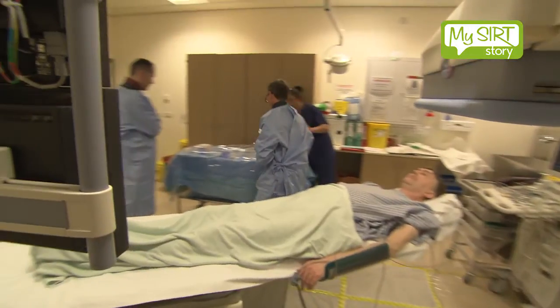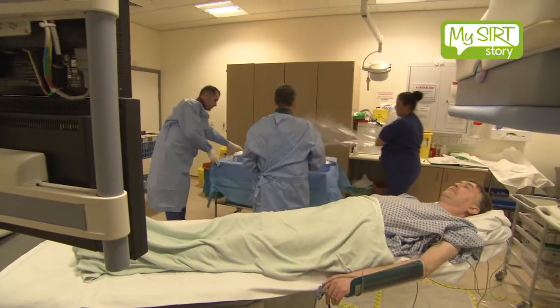Once patients are selected for SIRT, they attend radiology on two occasions — the first for a workup procedure and then the second for administration of the treatment itself.